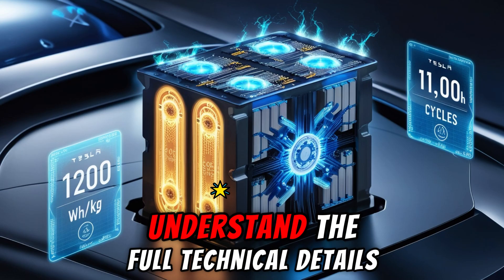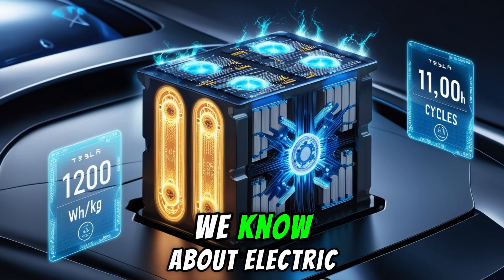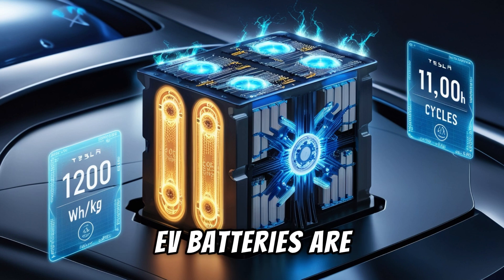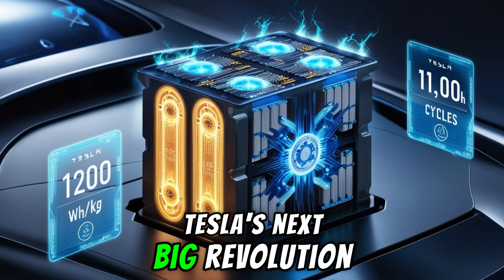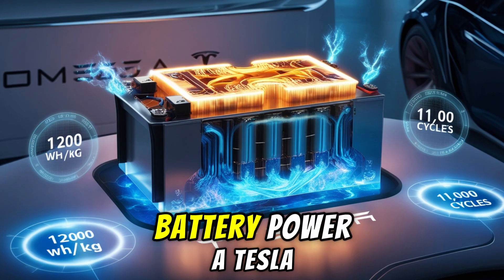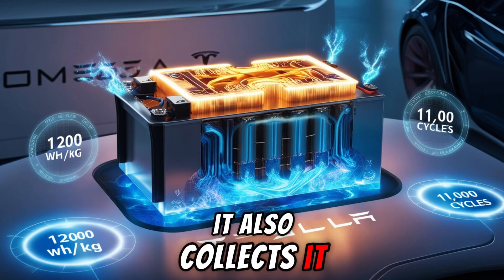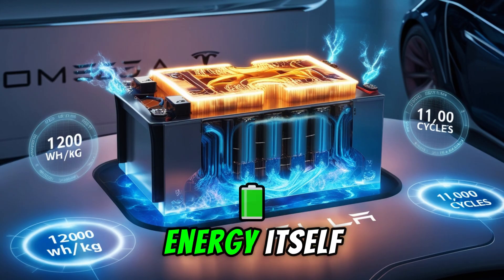You absolutely need to understand the full technical details to realize how this will change everything we know about electric vehicles forever. After hearing these numbers, how do you feel knowing that today's EV batteries are already out of date? If you believe this is the heart of Tesla's next big revolution, type 'Omega Core' in the comments. So how can this battery power a Tesla for 100 days without charging? Because it doesn't only store energy — it also collects it. What Tesla just revealed will make you completely rethink your understanding of energy itself.